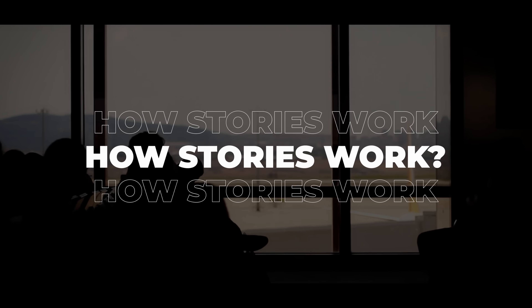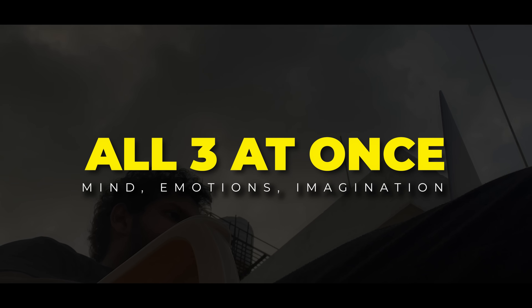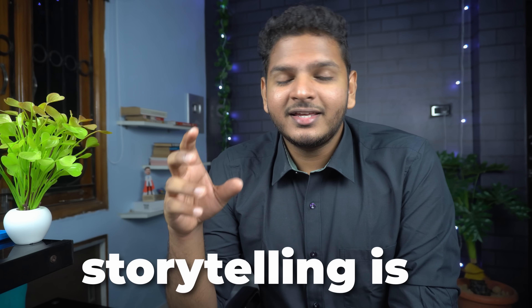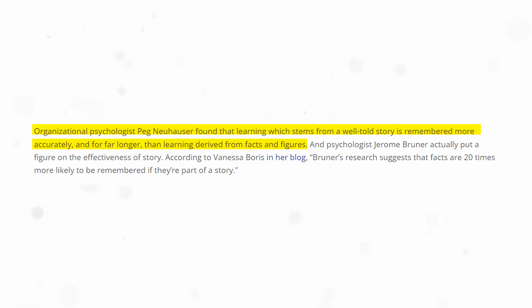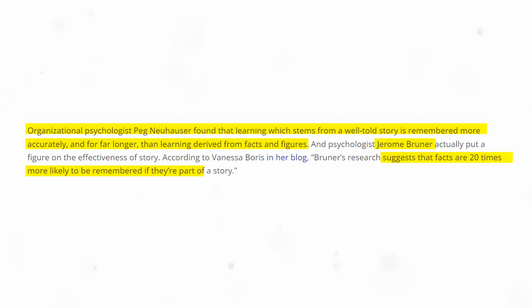Let me explain a bit about how stories work. Stories engage our mind, our emotions and imagination all at once. As listeners, we participate in the story with both body and mind. Storytelling is a human art form. Ecologist Jeremy Brown's research suggests that facts are 20 times more likely to be remembered if they are part of a story.